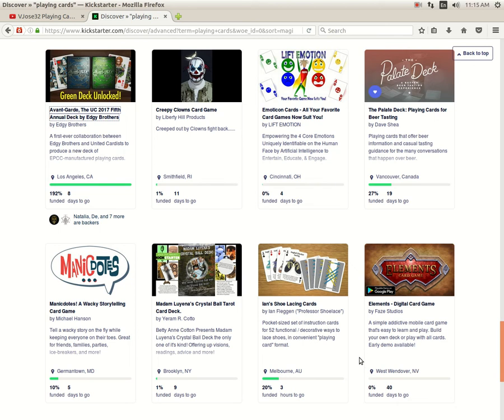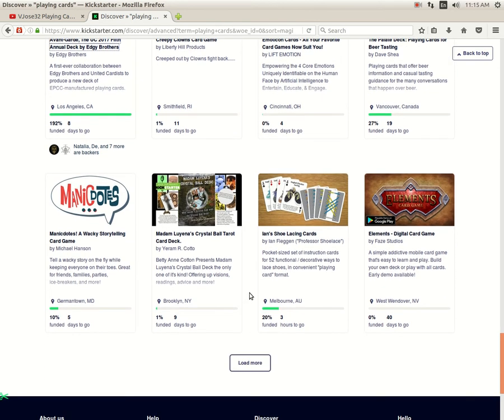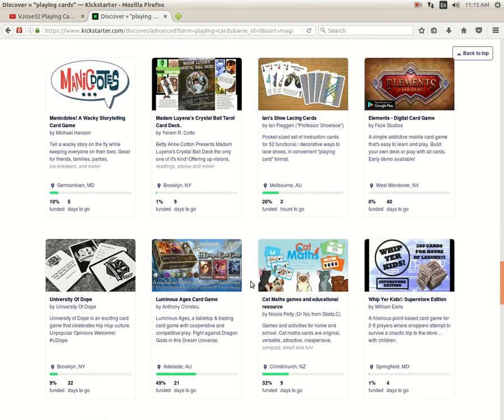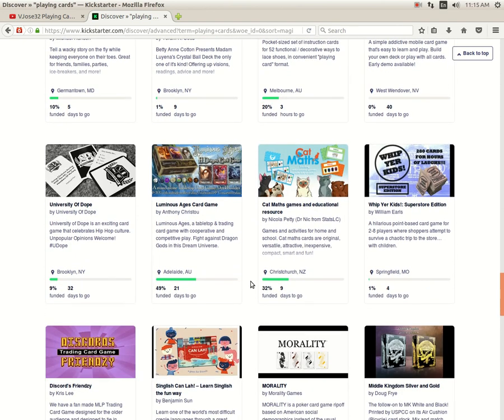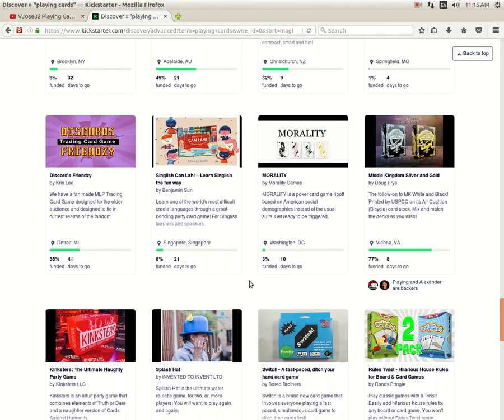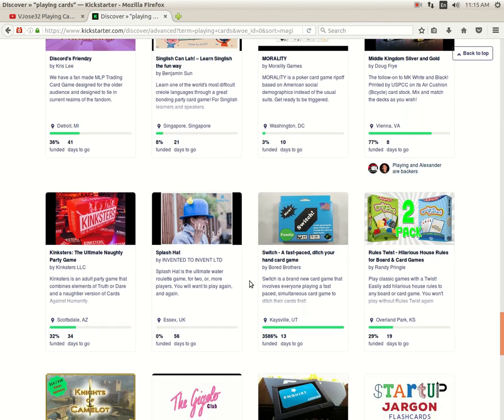Next up we got Emoticon Cards by Lift Emotion — 0% funded. The chances of funding are not good right now. The creator has got the blue or red emotion options. Then there's Emotion Kingdom: Silver and Gold by Doug Fry — 77% funded, 8 days to go. It looks like it might happen but it's slow to get there.